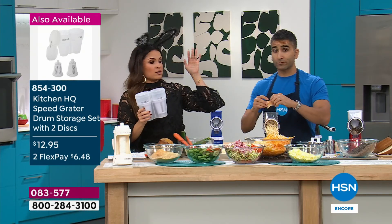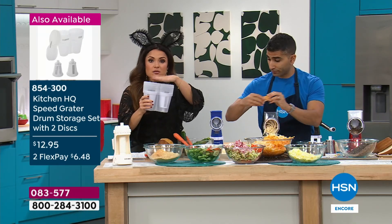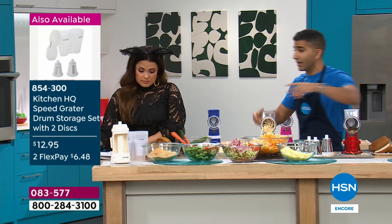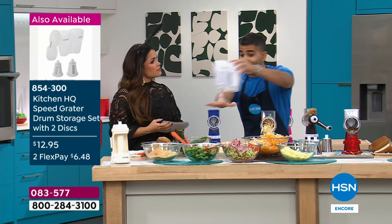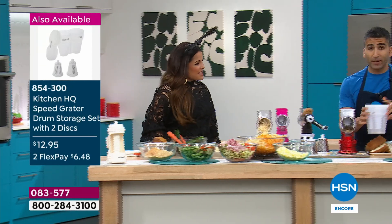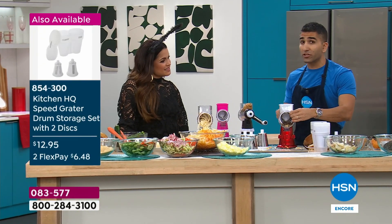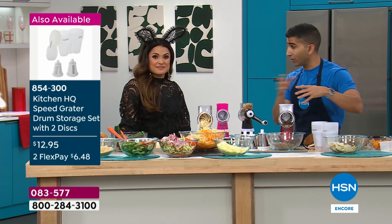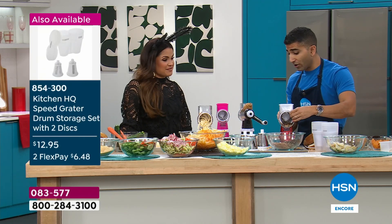So even if you do own the speed grater from last year, your drums will fit inside of this. You can add on those little add-ons to get the drum holder and the extras. They all work the same way — unscrew the back, take out that drum. Such a good thing to have.